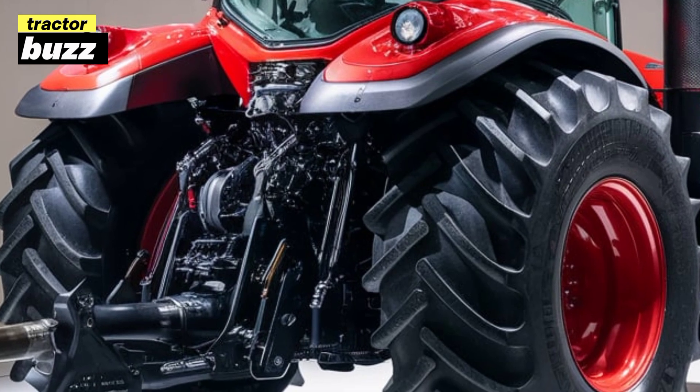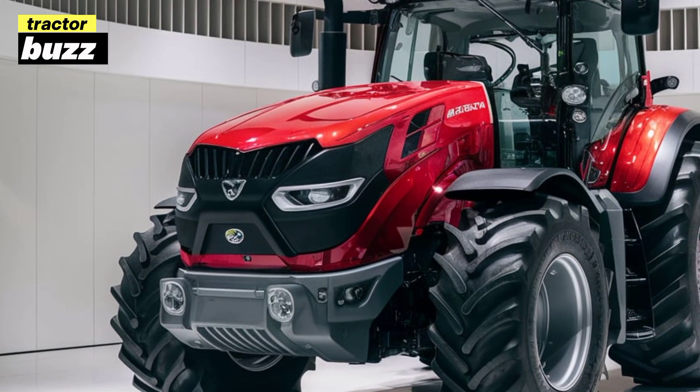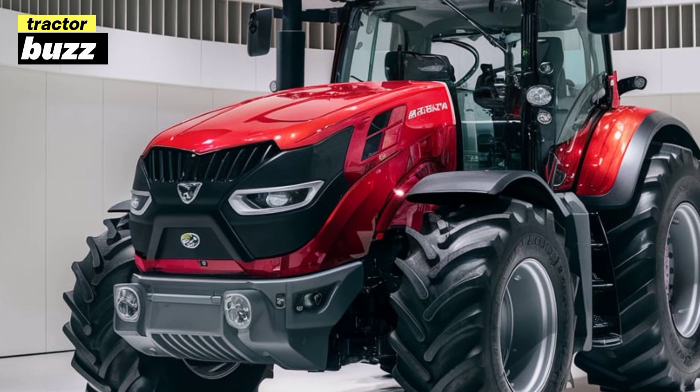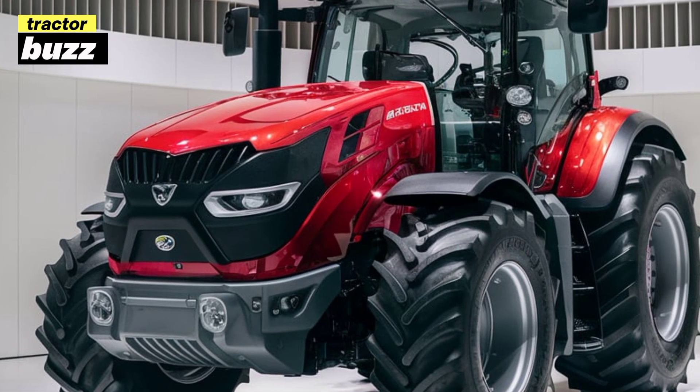So that's the 2025 Zetor Proxima 90 — a tractor built to deliver power, efficiency, and reliability, all wrapped in a modern, user-friendly package. If you're in the market for a machine that can handle diverse tasks while keeping you comfortable, this is definitely worth a closer look.